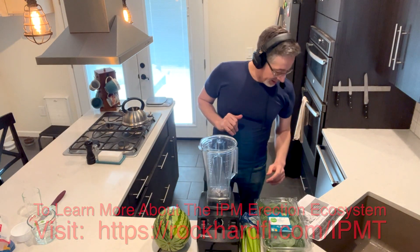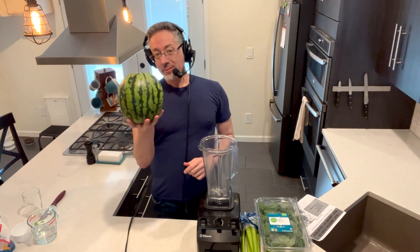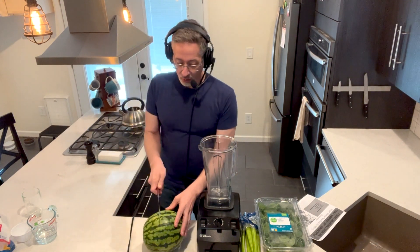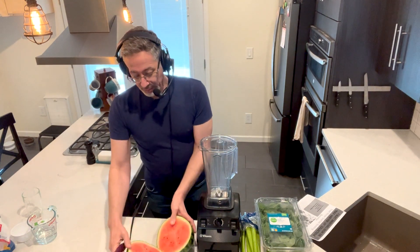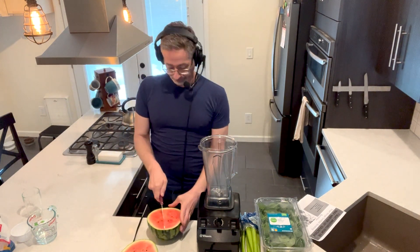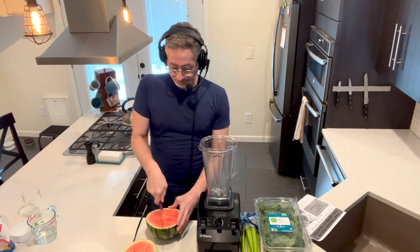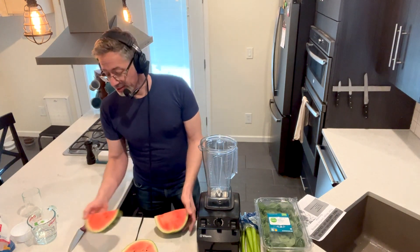Let's get into making the smoothie. First of all, we're going to start with three cups of watermelon. I'm going to cut this open — it's a small watermelon and I'm just going to eyeball it. The great thing about watermelon is it's a powerful erection booster. It contains what's called L-citrulline, an amino acid that's a powerful nitric oxide booster, so it really helps with your erections. Most of that citrulline is actually in the peel, but it's in the meat and seeds too.